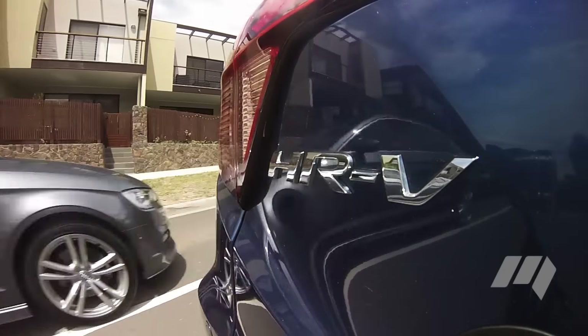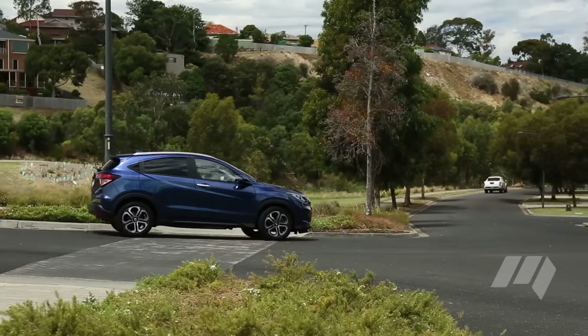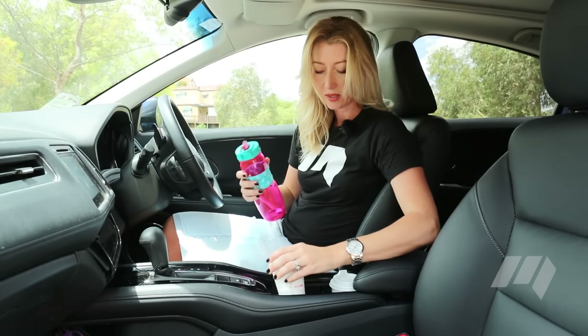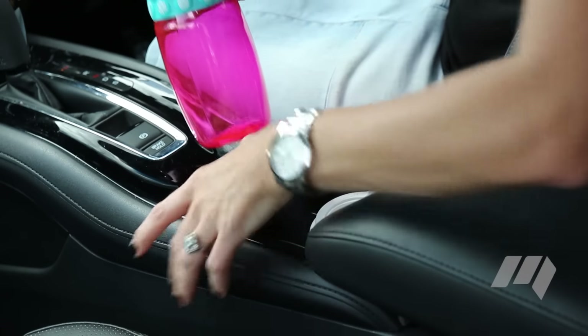On the upside, the HR-V is a comfortable place to be. The ride-handling balance feels fit for purpose, and the CVT is smooth and quiet. I'm also seriously happy with this — check out these cup holders. But wait, if you've got something bigger, simply make the space deeper.